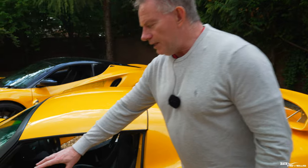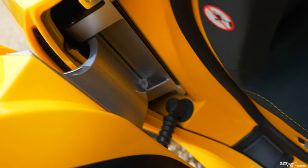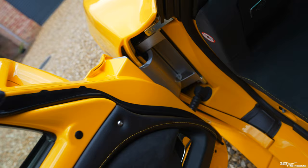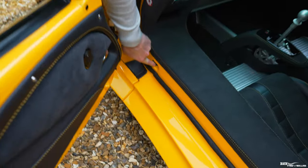Looking at the Exige 390's hinge system, it's very strong, robust and functional, attached to a very light composite door. The courtesy light switch is neatly integrated into the sill area — again, very functional.